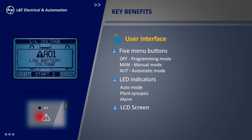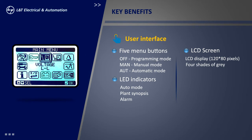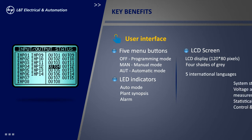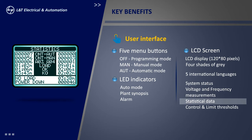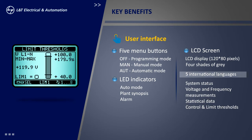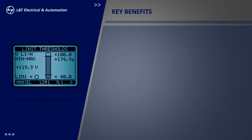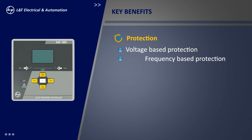A pop-up window appears whenever any alarm is generated; simultaneously, the red LED indicator gets activated. The user interface is a graphical LCD display with four shades of gray, which makes it suitable even in bad light conditions. This interface displays text related to system status, voltage and frequency measurements, other statistical data, as well as control and limit thresholds in five international languages.